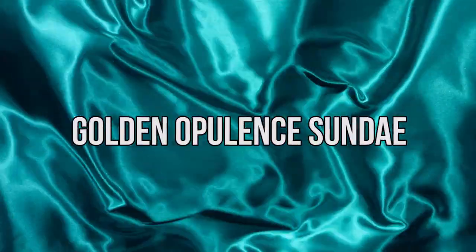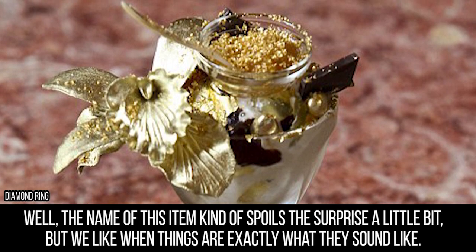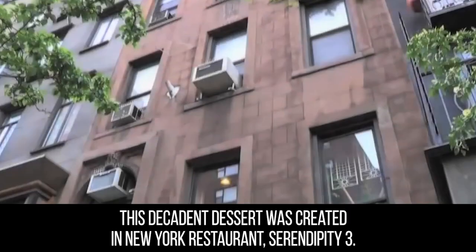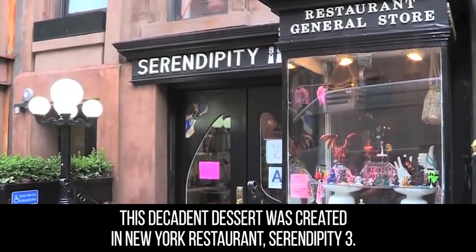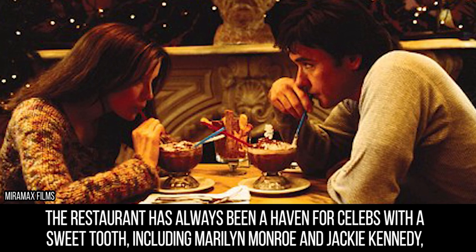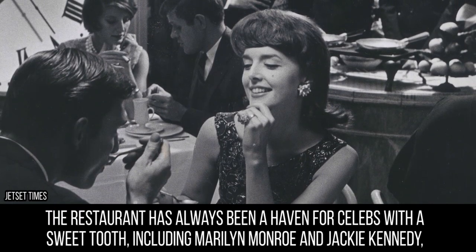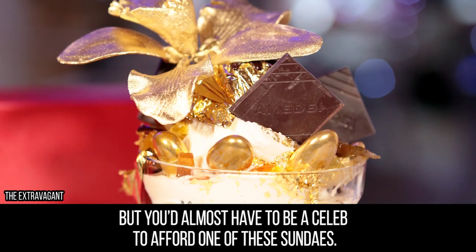Golden Opulent Sundae. The name of this item kind of spoils the surprise a little bit, but we like when things are exactly what they sound like. This decadent dessert was created in New York restaurant Serendipity 3. The restaurant has always been a haven for celebs with a sweet tooth, including Marilyn Monroe and Jackie Kennedy, but you'd almost have to be a celeb to afford one of these sundaes.